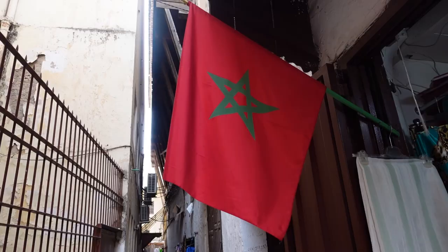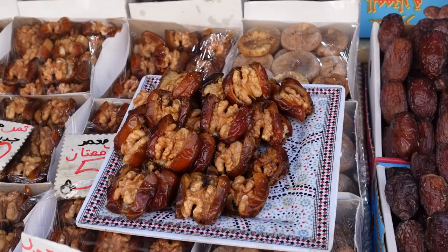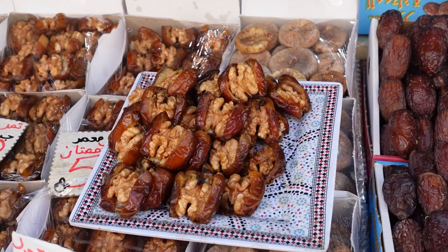Our guide Idris told me that the red represents patriotism and the blood that runs in the country, and the green represents peace — he was talking about the Moroccan flag.